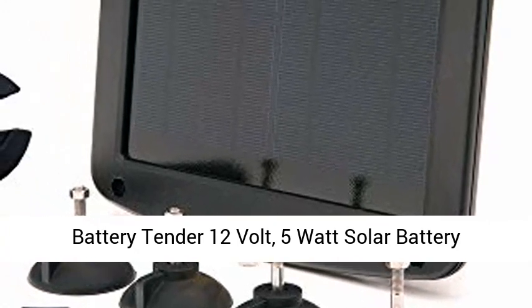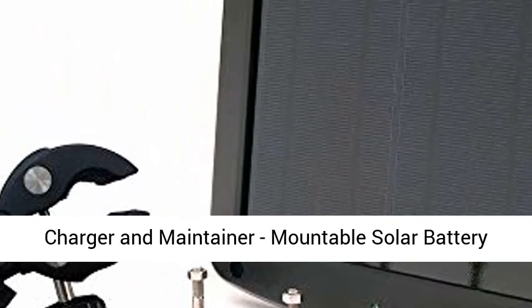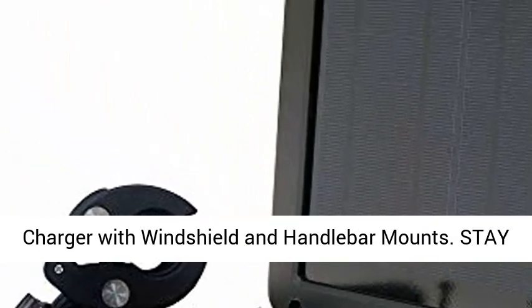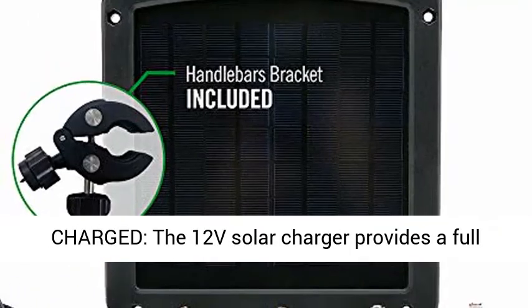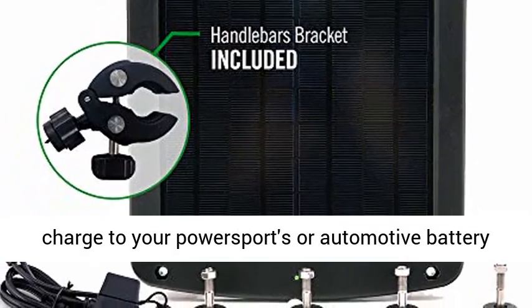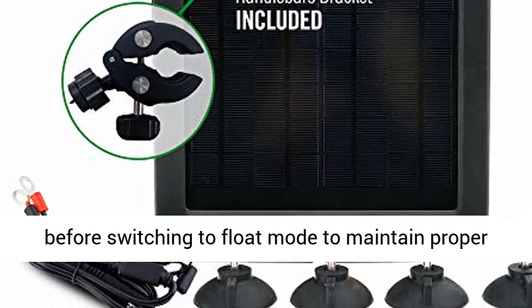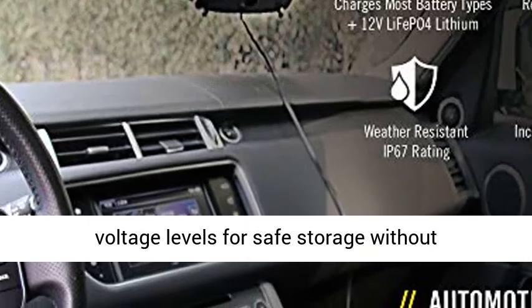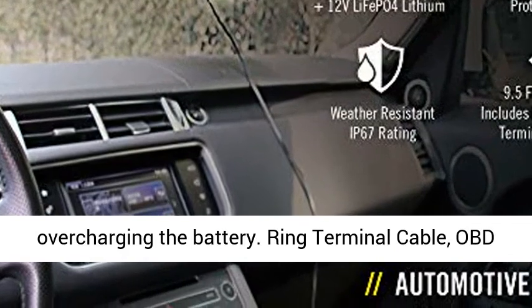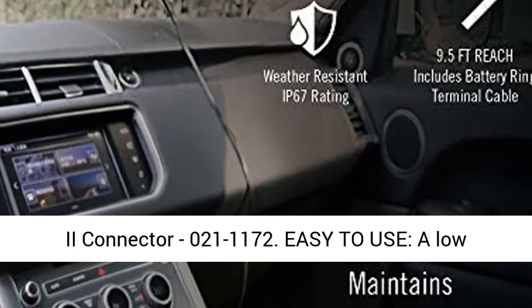Battery Tender 12-volt, 5-watt solar battery charger and maintainer — mountable solar battery charger with windshield and handlebar mounts. Stay charged: the 12V solar charger provides a full charge to your powersports or automotive battery, before switching to float mode to maintain proper voltage levels for safe storage without overcharging the battery. Ring Terminal Cable, OBD2 Connector 021-1172.